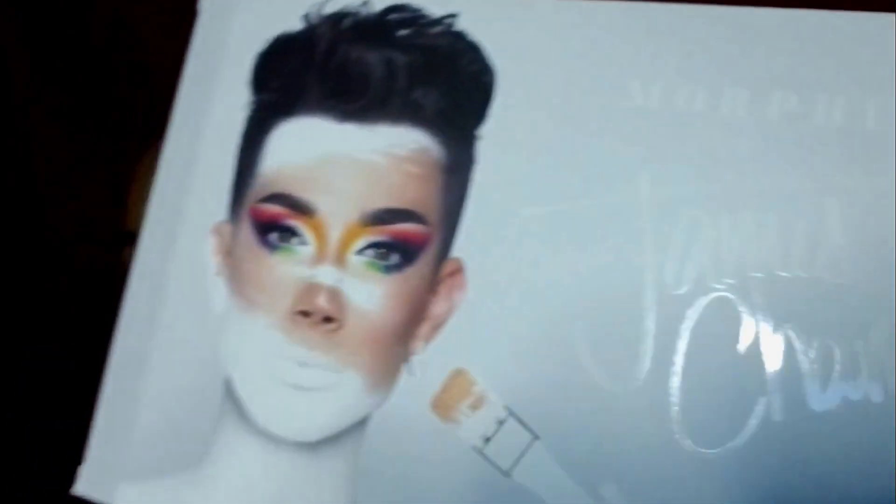Hey guys, welcome back to A Dose of Chrissy. This is gonna be a dose of beauty. I wanted to jump right into the James Charles palette. This is the final look, so if you guys are interested in how I got here, stay tuned.